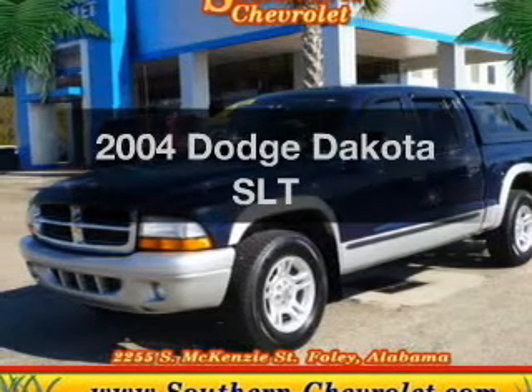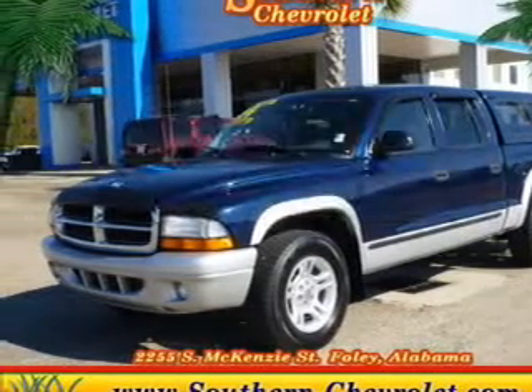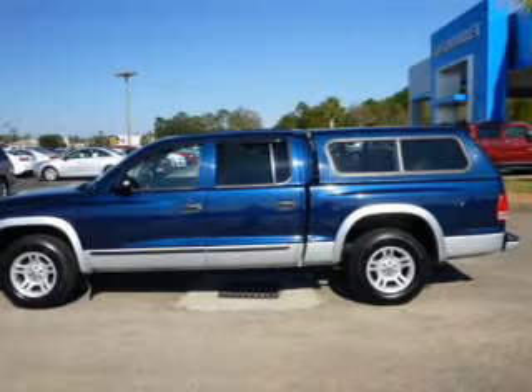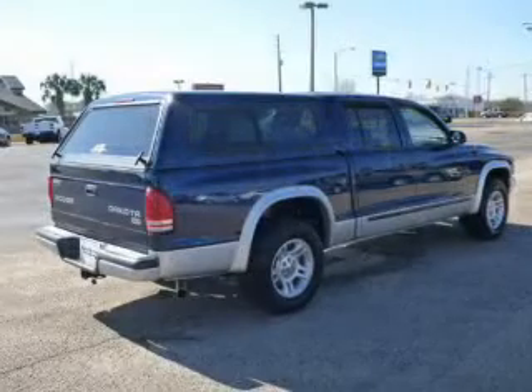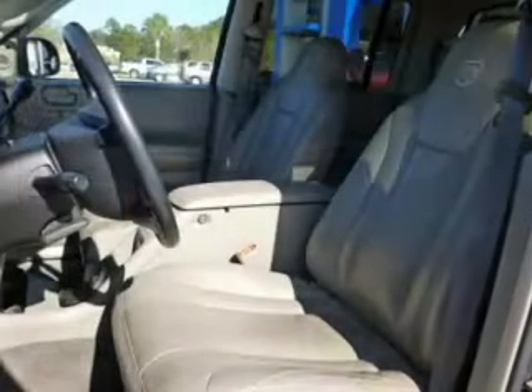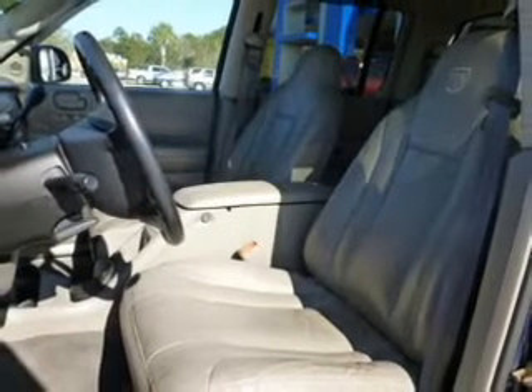Presenting the 2004 Dodge Dakota. Travel the roads in style and comfort in this great vehicle. The powertrain includes rear-wheel drive with a powerful 8-cylinder engine that responds smoothly to its automatic transmission. Brake safely with the anti-lock braking system.